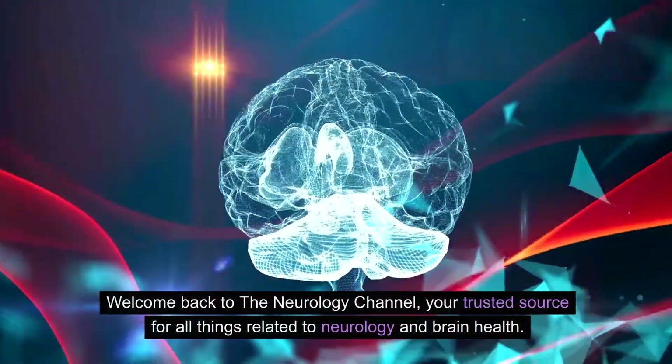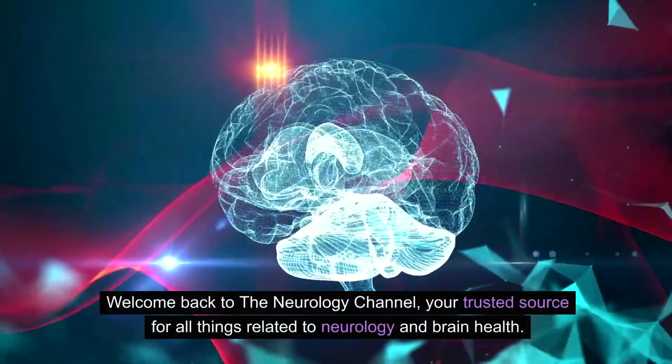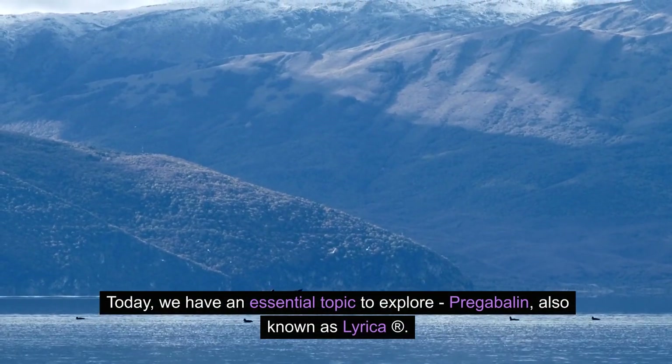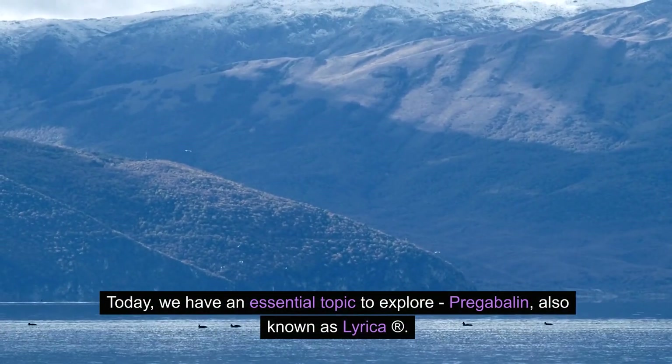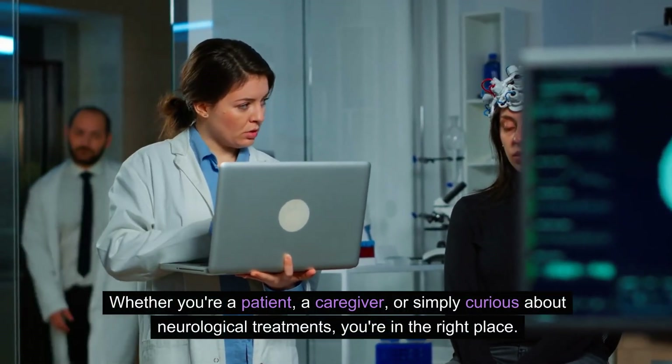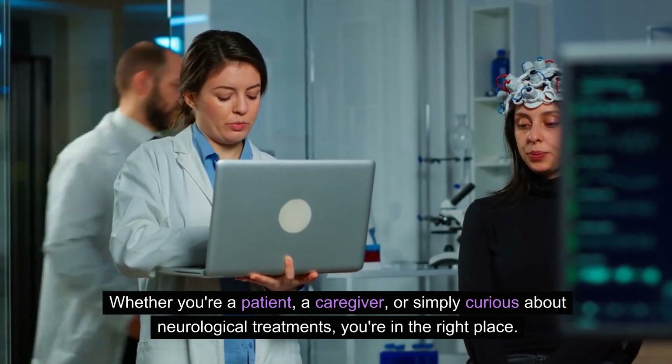Welcome back to the Neurology Channel, your trusted source for all things related to neurology and brain health. Today, we have an essential topic to explore: pregabalin, also known as Lyrica R. Whether you're a patient, a caregiver, or simply curious about neurological treatments, you're in the right place.